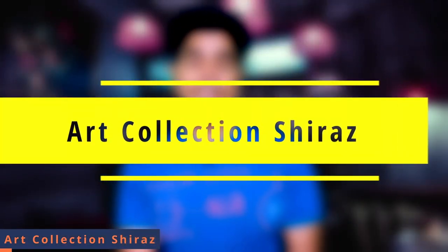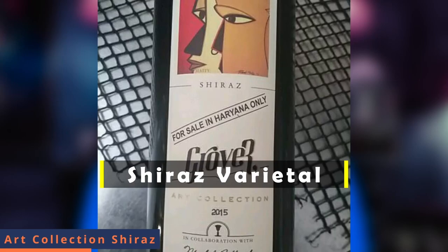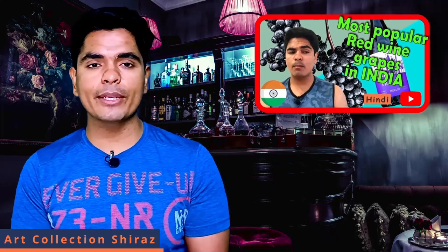Next is Art Collection Shiraz, and Art Collection Shiraz label was made by Parishmati, who is a very great Indian painter. As the name suggests, Shiraz grape is used in this wine. Shiraz is a wine grape variety — if you want to know which grape varieties are popular in India, you can check my video on the most popular red grape varieties.